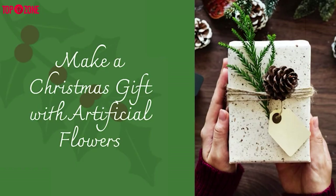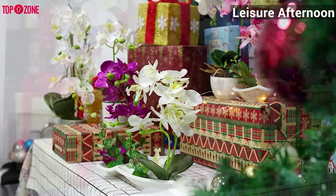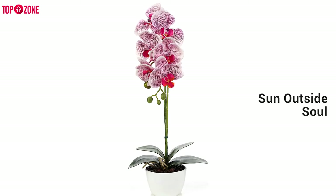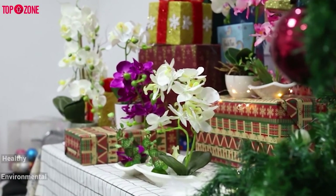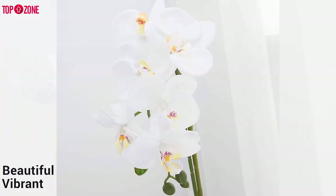The Levillan Silk Phalaenopsis Orchid in White Voss helps you taste life in the early morning, a leisure afternoon, and also in front of a wooden table. It supports the mood and gives the soul a place to live. The Levillan Silk Phalaenopsis Orchid in White Voss is made of healthy and environmental materials. It is not easy to fade, and its flowers look beautiful and vibrant.